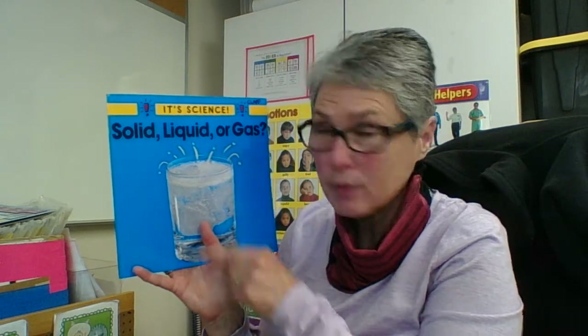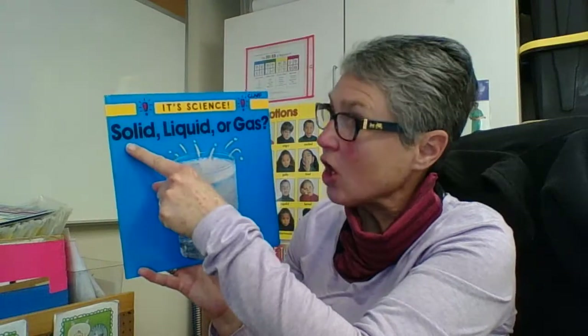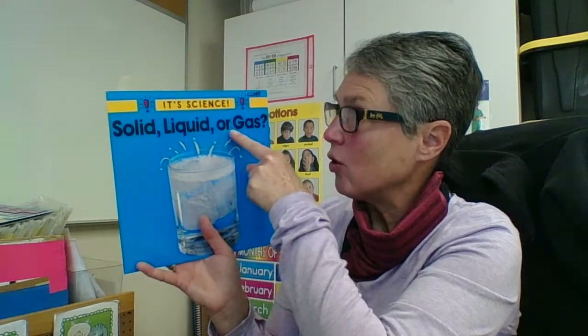Hi, boys and girls. We've got another book about matter, and it's called It's Science — my favorite subject. Solid, liquid, or gas.